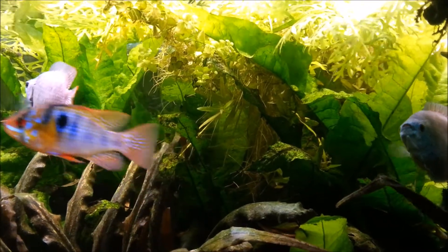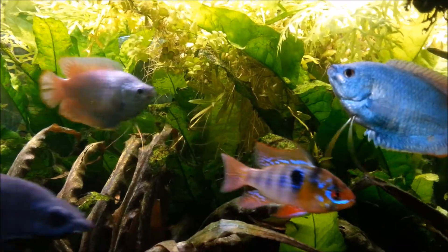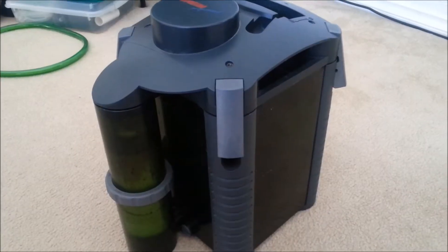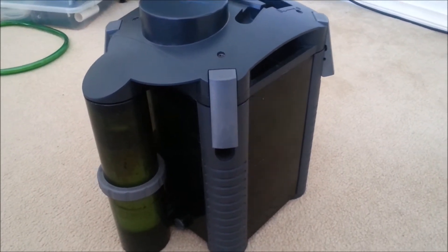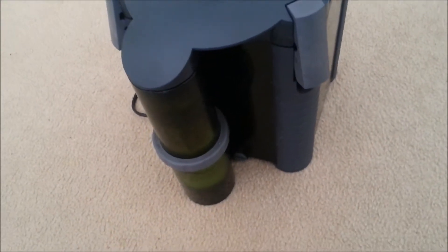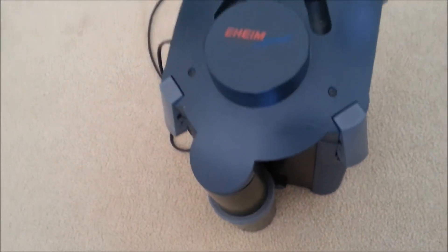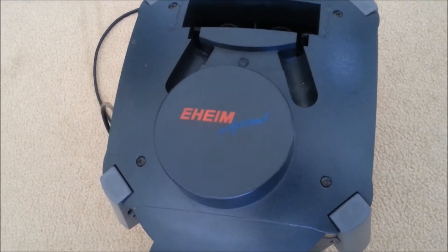Aquarium keepers have used plastic extensively in their tanks for decades. Most of the components used in aquarium keeping are built with plastic — filters, breeding boxes, breeding caves — many parts that we deliberately put into a tank to keep our fish alive and healthy are made with plastic.